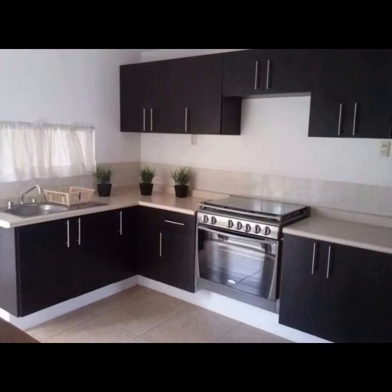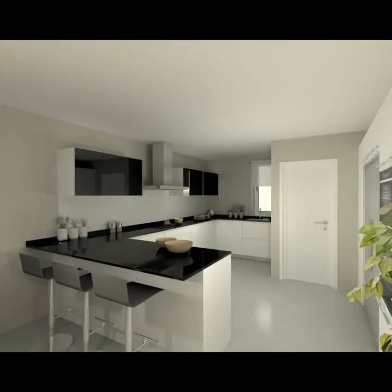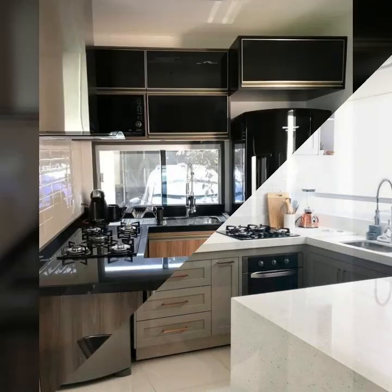All small rooms benefit from good storage as it makes the space well organized. The closed kitchen cabinets have the advantage of keeping crockery behind doors, out of sight, for your houses.